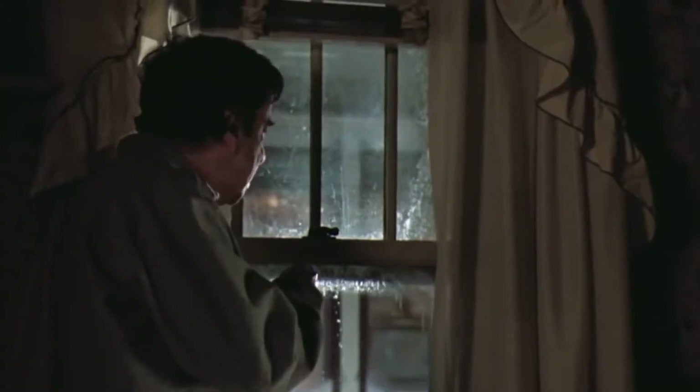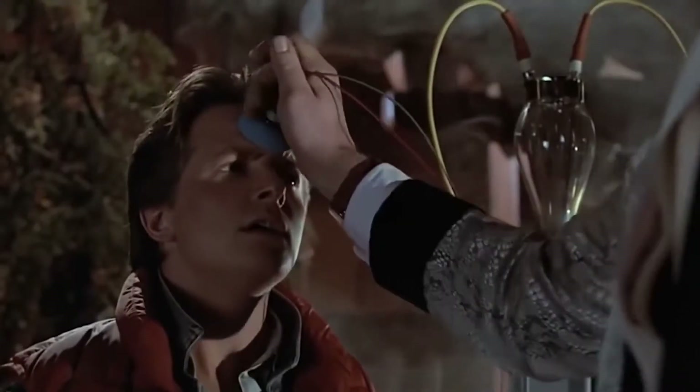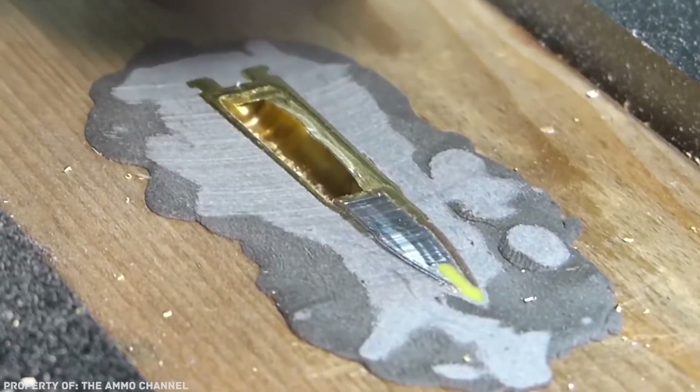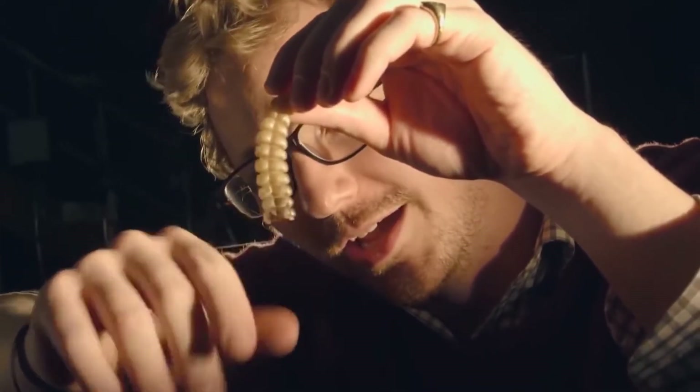But what if this curiosity doesn't fade with time, but conducting experiments on your own seems scary, and the internet doesn't provide any decent answers? Do not despair. Especially for you, we've gathered the most diverse and even unexpected items to look inside of and find out what they're made from. Let's get it on.